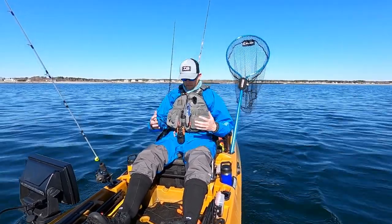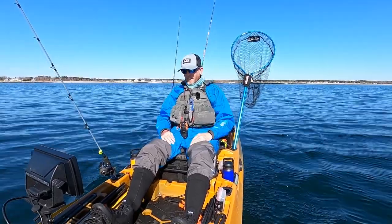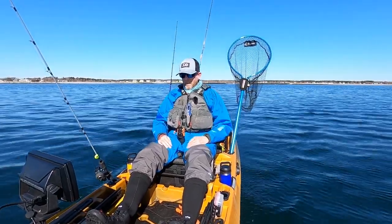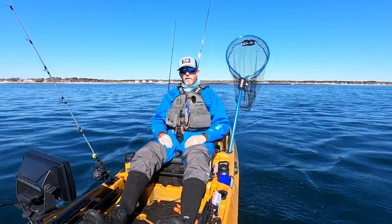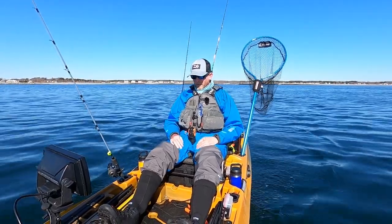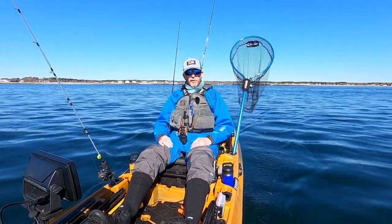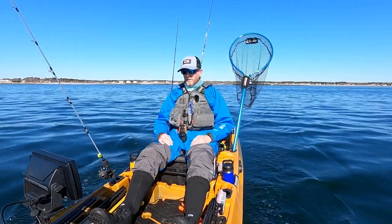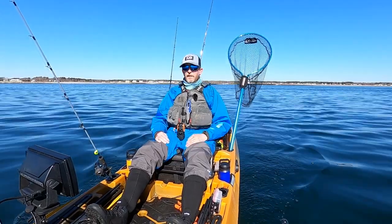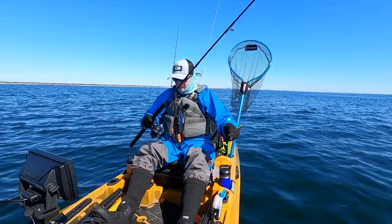This is my first trip of the year. I have my dry suit on and I'll talk about that in this video. There could be some sea bass, some Pollock, some Acadian redfish depending on how far out I go, haddock — you never know. I am close to the cod spawning protection area so I have to make sure I stay away from that. Hopefully if you're watching this I found some fish.